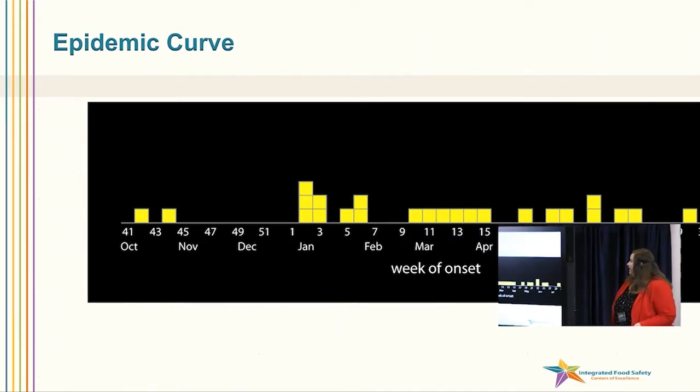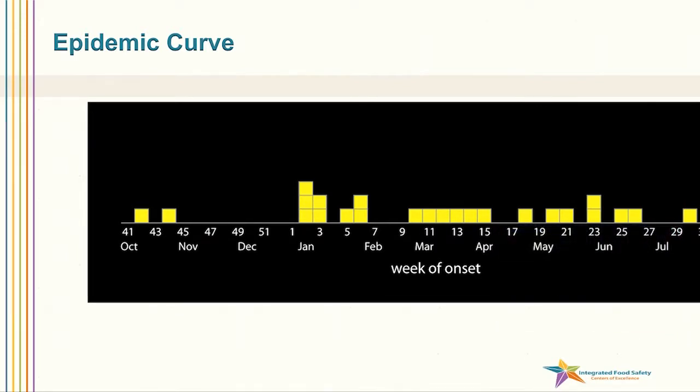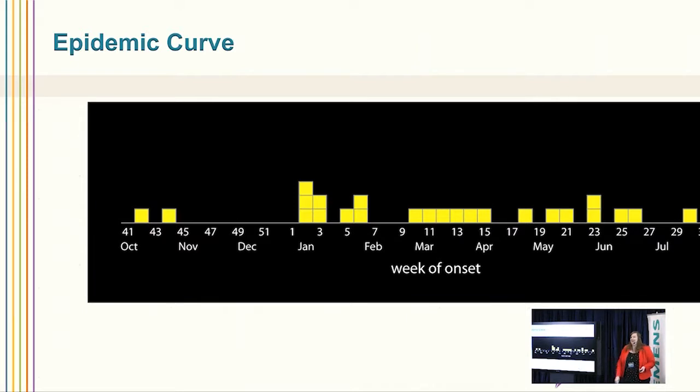This is what we call an epi curve, and this gives you an idea of how our cases were starting to stack up. Along the bottom is the week of onset beginning in October and going all the way into June, and each one of these yellow squares represents a case. You can see how it played out over time. It was kind of a trickling of cases that came in — it really wasn't happening all at once, and that kind of deepened the mystery.